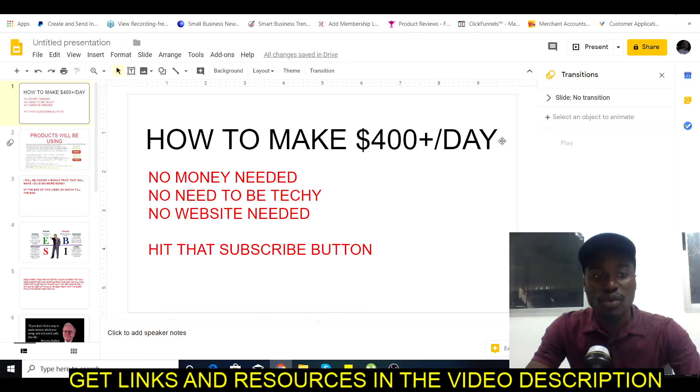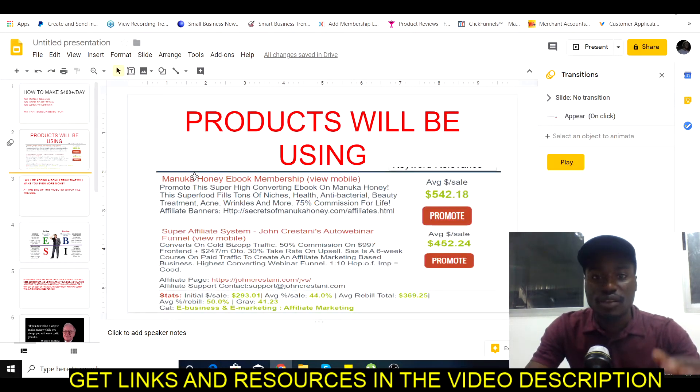In today's video we're going to be looking at exactly how you can make $400 a day by promoting products. All you need is just one single sale to make $100 or more — as you can see, this product pays out $542 for every sale. What you're going to be doing is affiliate marketing, and you don't need a website, you don't need to be techie, you don't even need a lot of experience. All you have to do is put in the effort and apply what I'm going to be teaching you.